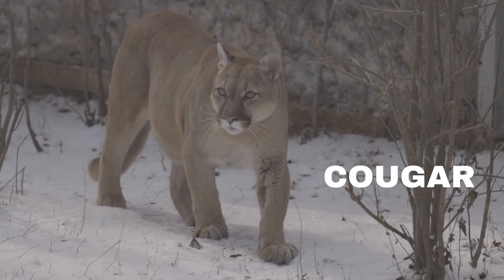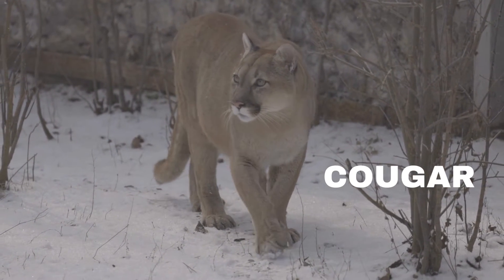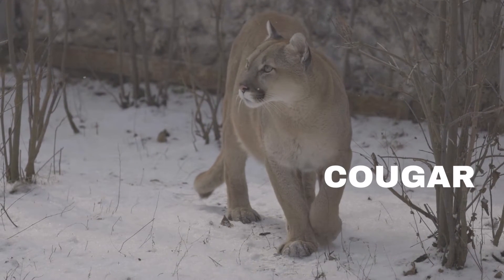The tail of a cougar, also known as a mountain lion, can be anywhere from 2 to 3 feet in length.